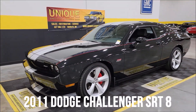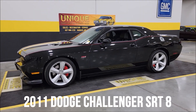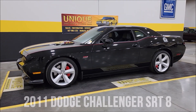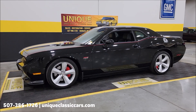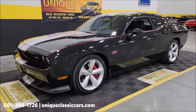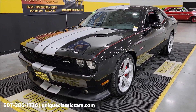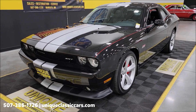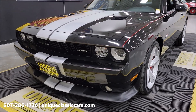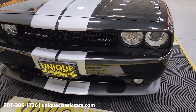Hemi time here at Unique Special and Classics — 2011 Dodge Challenger SRT8, of course the 392 or 6.4 liter underneath the hood, paired up with a five-speed automatic transmission. Power steering, power brakes, AC blows cold, clean Carfax, no accidents indicated, confirms miles — a little over 31,000 on this one.